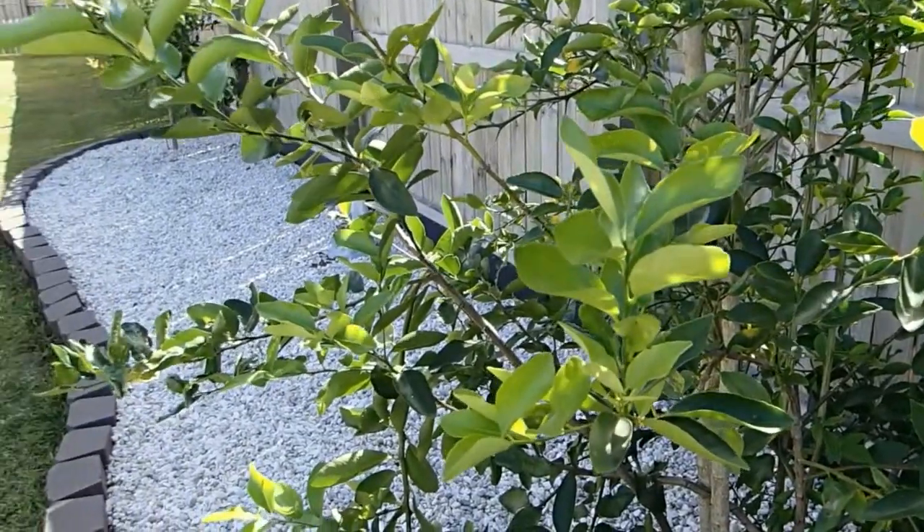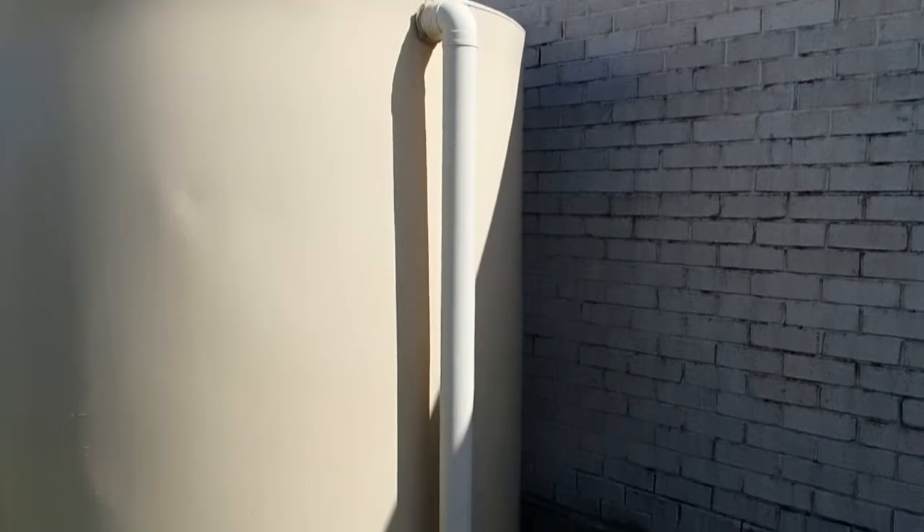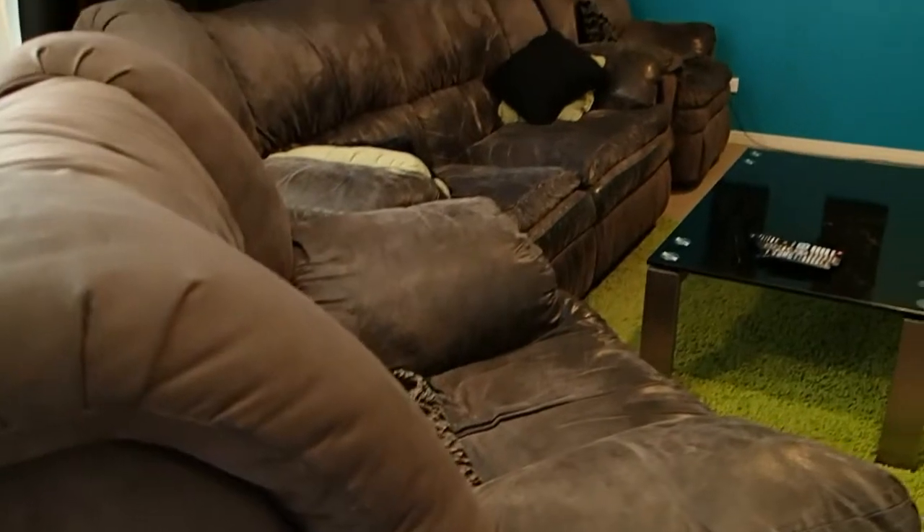We've got a 600 square meter block here with a water tank, so plenty of room to do your established gardens and really make it your own. I'm looking forward to taking you through this property, so as we walk through the front door, let's get started.